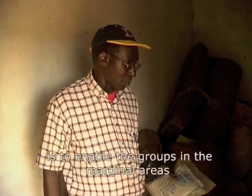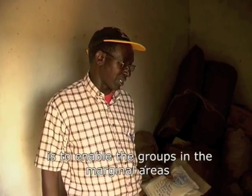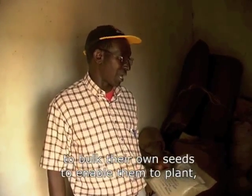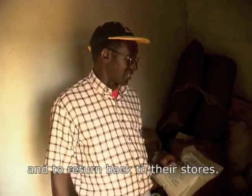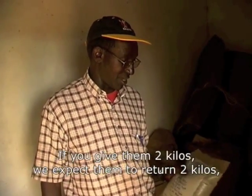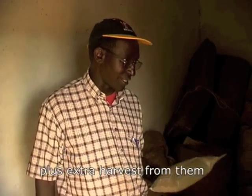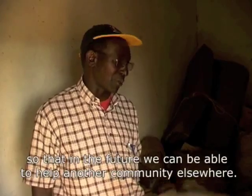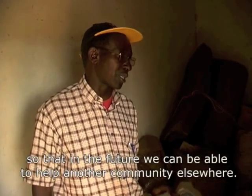The seed bank programme that Excellent Development Kenya has is to enable the groups in the marginal areas of Machakos and Makueni to bulk their own seed, to enable them to plant and return back to their stores. If you give them two kilos, we expect them to return two kilos plus extra harvest, so that in the future we can be able to help another community elsewhere.